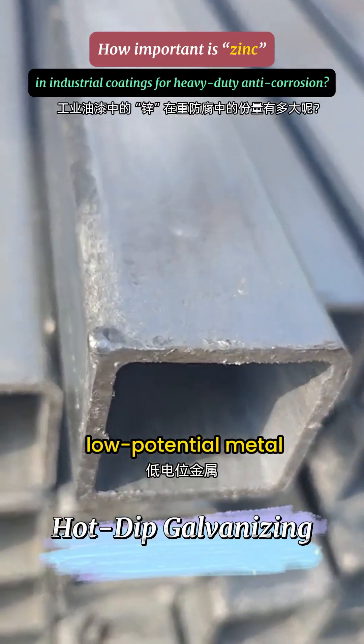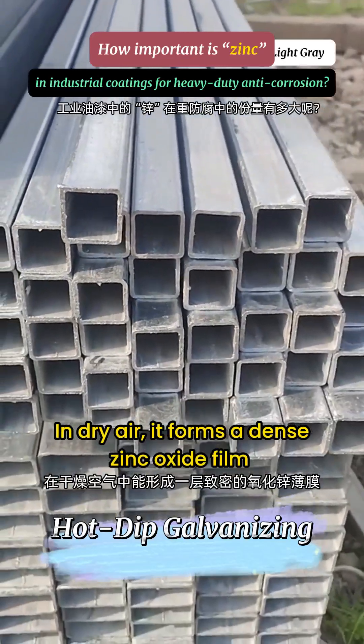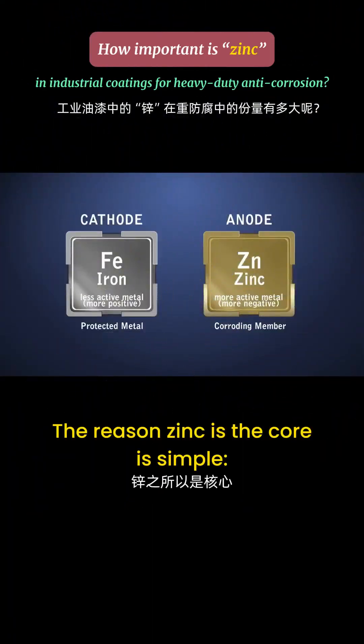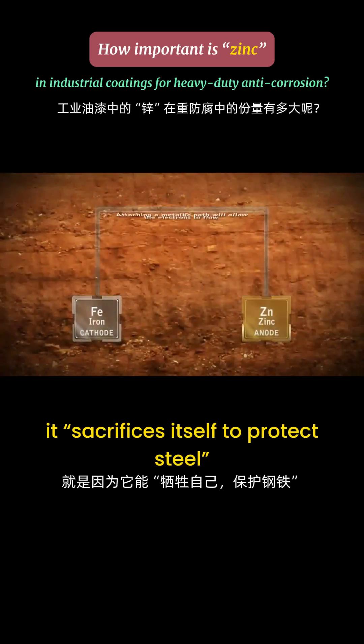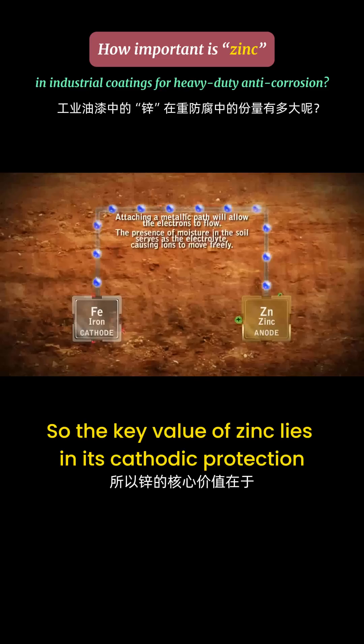Zinc is a low potential metal that is chemically active. In dry air, it forms a dense zinc oxide film that prevents the underlying metal from further oxidation. The reason zinc is the core is simple: it sacrifices itself to protect steel.